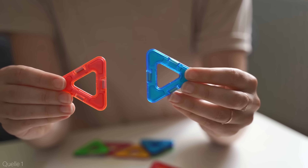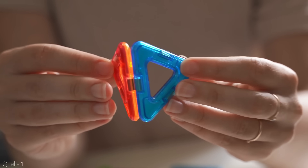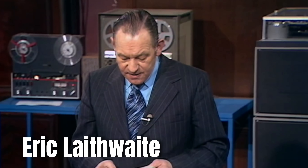Welcome everyone to this video exploring the fascinating work of Professor Eric Lathwaite and his revolutionary magnetic river free energy generator from 1975. In this video we'll dive into the incredible potential of this device and how it could transform our world in 2025 and beyond. Professor Lathwaite was truly a visionary ahead of his time, and his work deserves much more recognition.